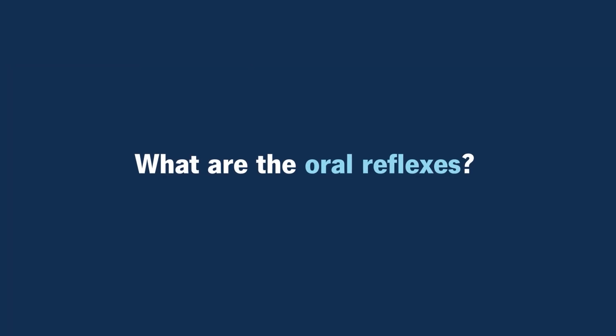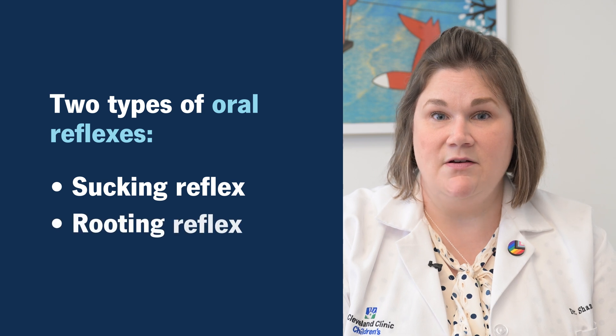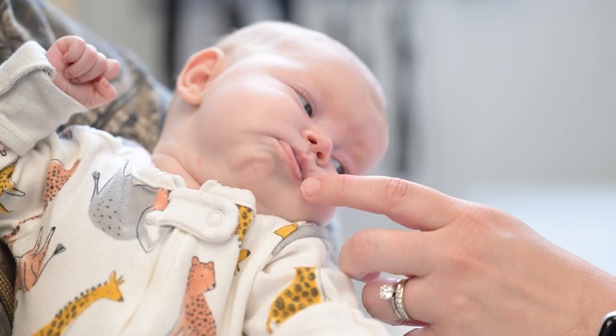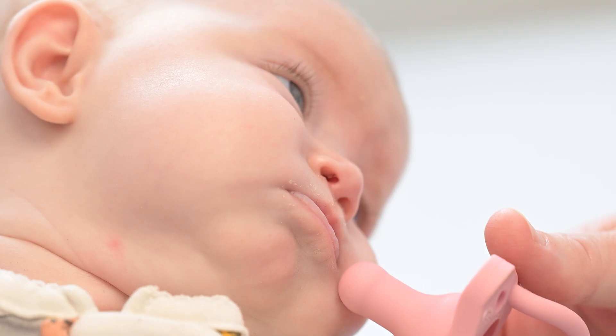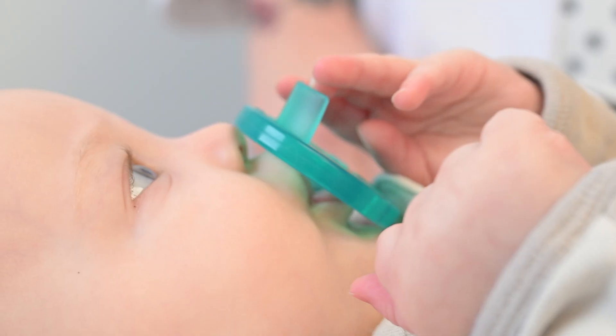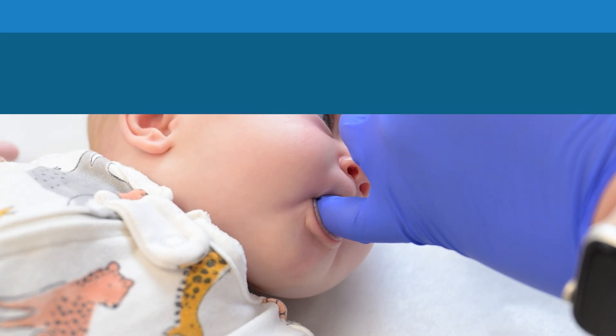What are the oral reflexes? The two oral reflexes are the sucking reflex and the rooting reflex. You can expect to see both at birth. The rooting reflex is when you take your finger or a nipple, or if you're breastfeeding, and place it at the angle of the mouth — the baby should turn their head and open their mouth towards that stimulus. The sucking reflex is when you put a finger, bottle, or some type of feeding device into the baby's mouth and touch the top of their palate — they should start to suck.